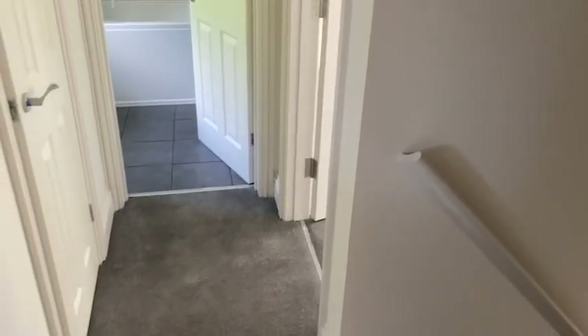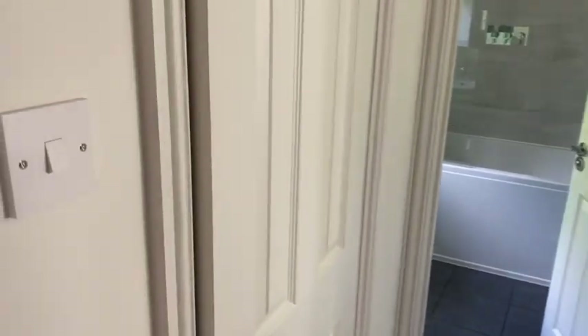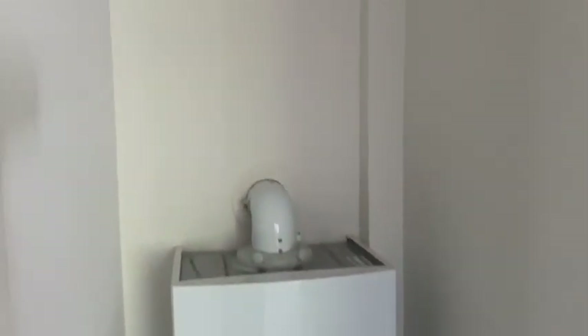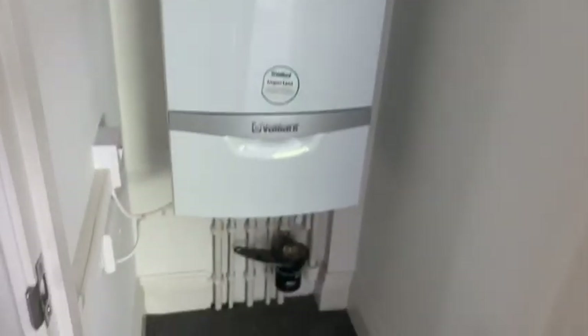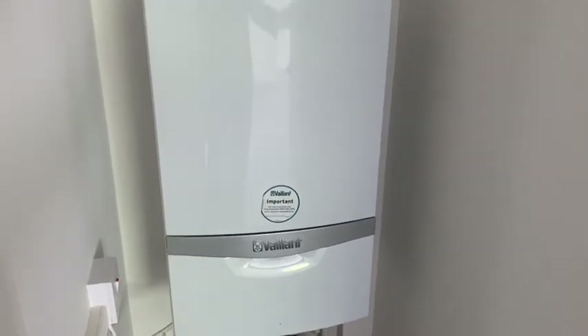So up the stairs to the landing area, off which the three bedrooms radiate. Off the landing we've also got a useful storage cupboard with a brand new Vaillant gas central heating boiler.